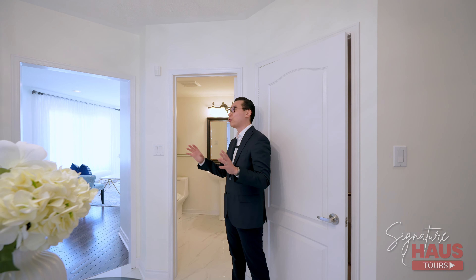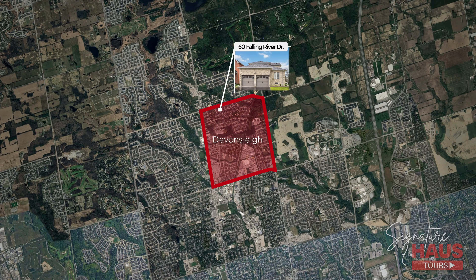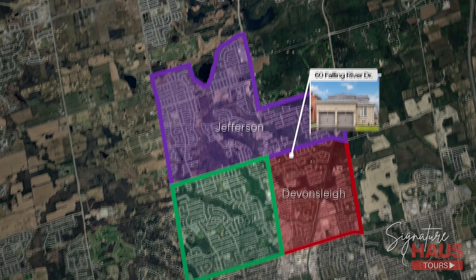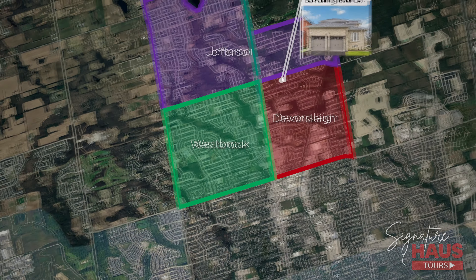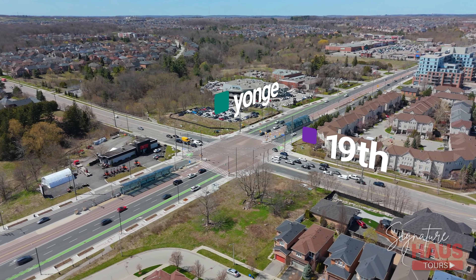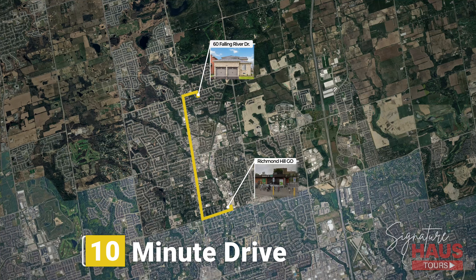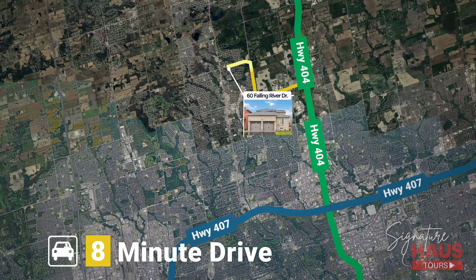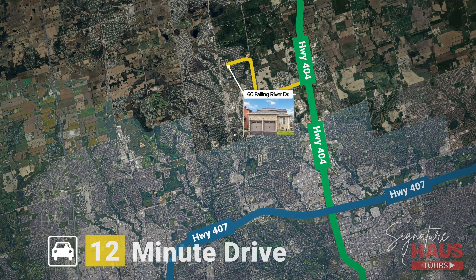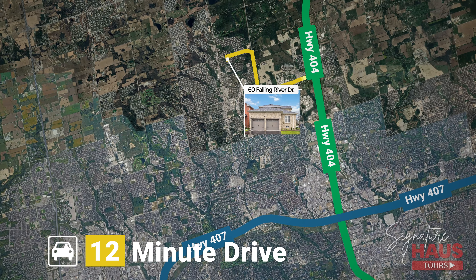Before heading upstairs, I want to note that the owner chose a great paint color — this white has a yellowish tone that is very warm and welcoming. This beautiful family home is situated in the north end of Devonsleigh, bordering Jefferson, bounded by Yonge, Bayview, 19th, and Elgin Mills. We are only steps to Yonge and 19th Avenue intersection, and only 10 minutes to the Richmond Hill GO Station for daily commutes — 8 minutes to the 404, 12 minutes to the 407. Tons of transit and route options make commuting super easy.